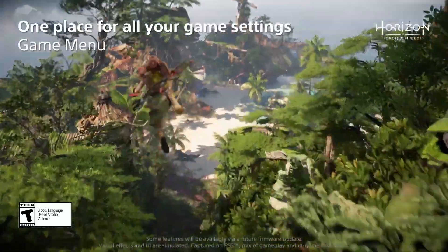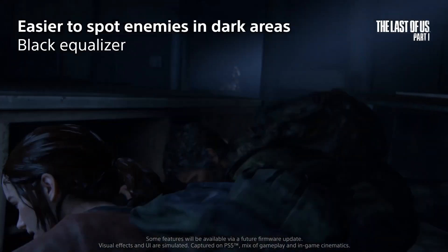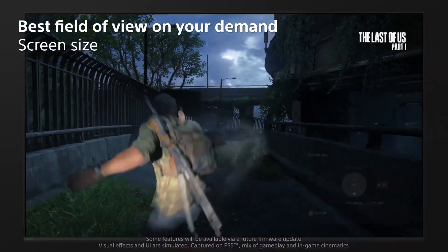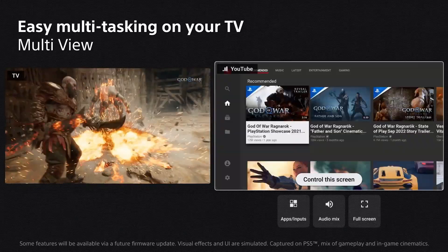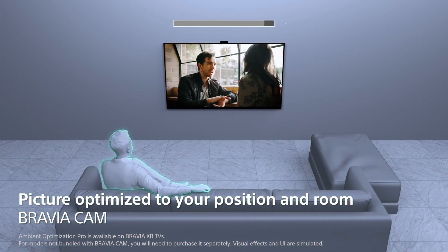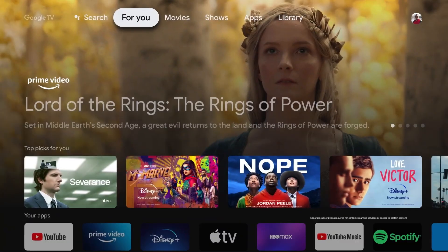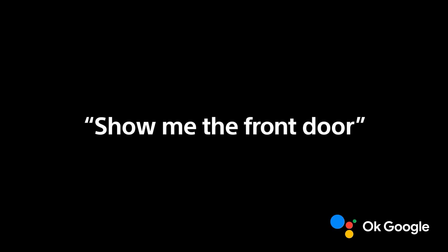This smart TV gives you access to all your favorite streaming apps in one place with Google TV. Plus, with features like Movies on Us with Bravia Core and the Game Menu, your entertainment experience is taken to the next level. Gaming enthusiasts will love the HDMI 2.1 gaming features and exclusive PlayStation 5 compatibility. With enhanced Dolby Vision and IMAX enhanced support, you'll enjoy immersive cinematic content like never before. With Multiview, you can split your screen and enjoy content from two different sources simultaneously.